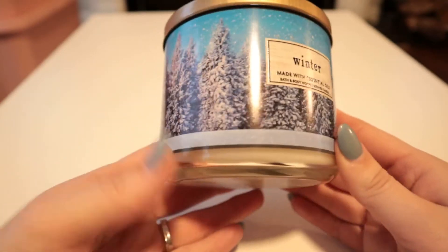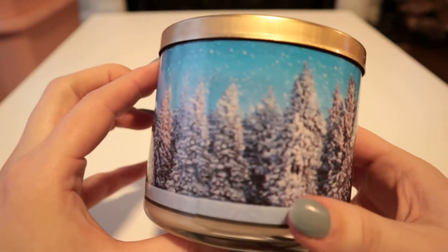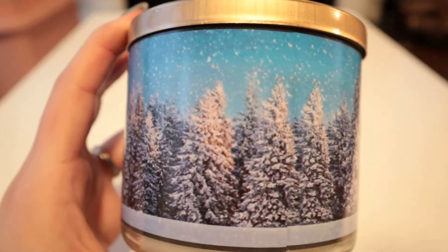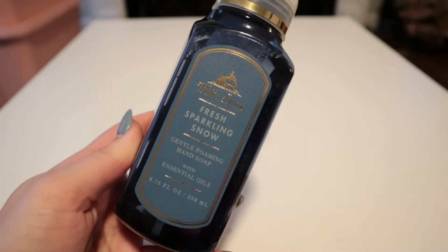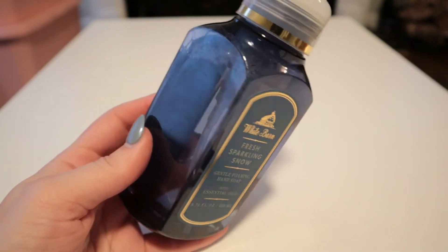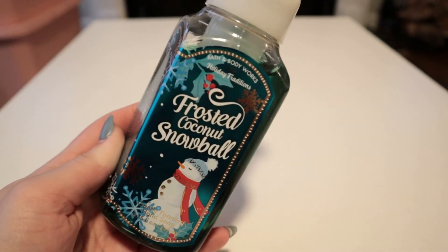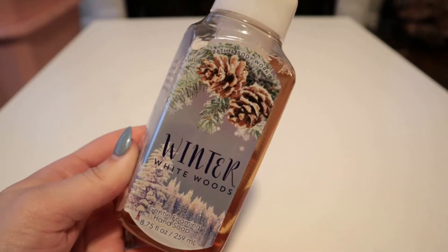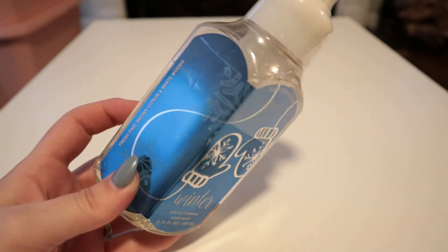I have a second one of this packaging that I think is so pretty — I love that it wraps all the way around. For hand soaps I have toasted vanilla chai with different packaging, fresh sparkling snow, winter, frosted coconut snowball, winter white woods, and another winter with different packaging.